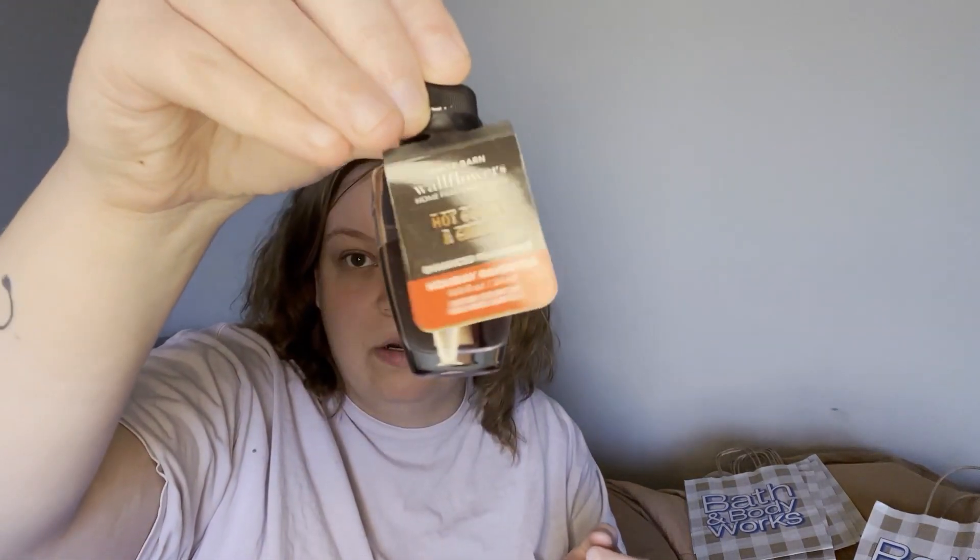They also had Hot Cocoa and Cream out. The candles were not on sale, which made me sad because they were so stocked. I will say, if my store has anything, they will have candles. I got four of the Hot Cocoa and Cream wallflower plug-ins — not the best deal, but I had to get them because this is what I'm using during the month of Christmas. They were buy two get two free, so technically 50% off. Girl math, you know.